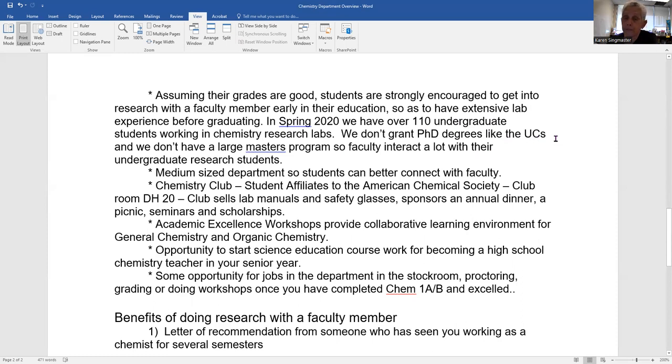If you're looking to take chemistry classes online, that's not going to happen with us, because we strongly believe in as much hands-on experience as possible. We don't grant PhDs like the UCs, and we don't have many masters students. So the faculty interact a lot with undergraduate research students. That's why we encourage chemistry majors to get into a research position soon — to form a strong interaction with a faculty member and a group of students that can provide support while going through your education at San Jose State.